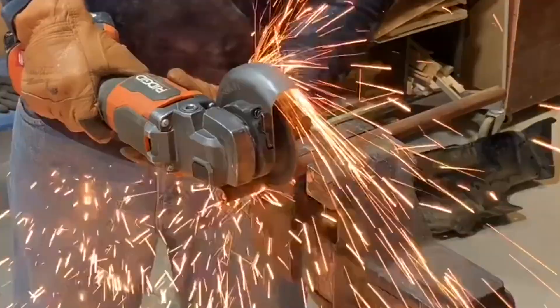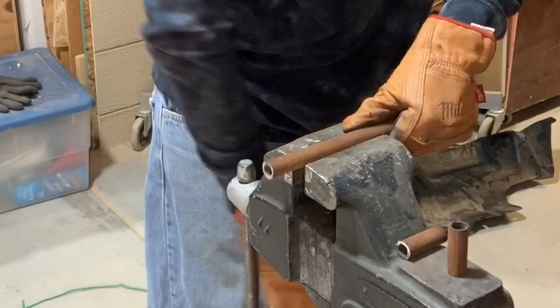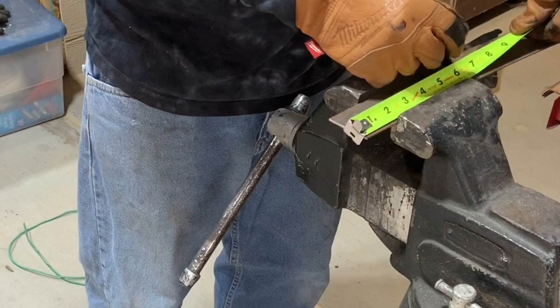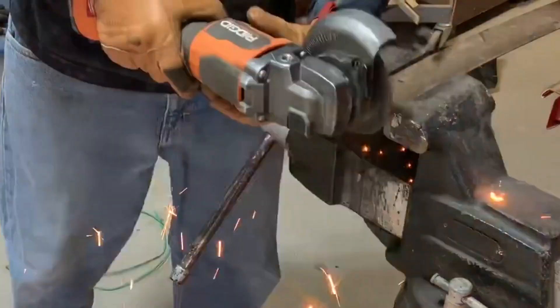These three-bolt trailer jacks use a 3/8 bolt for the most part. All I used was a piece of tubing that a 3/8 bolt would fit through — I cut three pieces of that, and then used some thin flat bar that I cut into three strips and connected those pieces of pipe to make a two-and-a-half inch spacer for the jack.